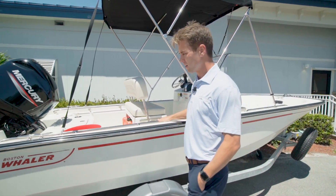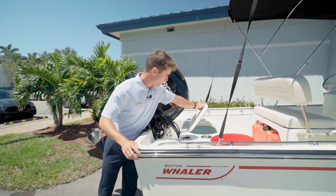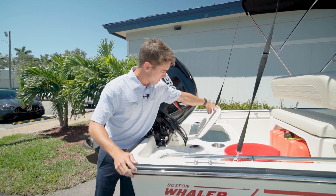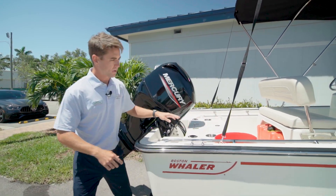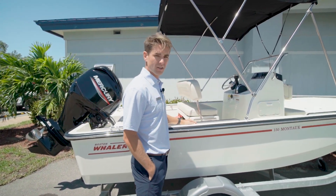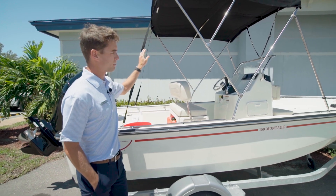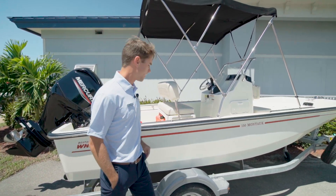You've got low profile rails here in the back and in the front. Here's your live well with an accent blue color. Nice leaning posts that can adjust depending on how you're using the boat, and you can put any electronics you'd like on the dash. Nice large bimini top for when it gets really hot down here in Florida.